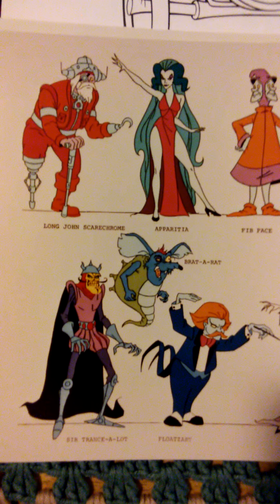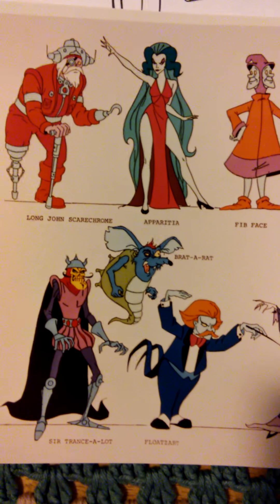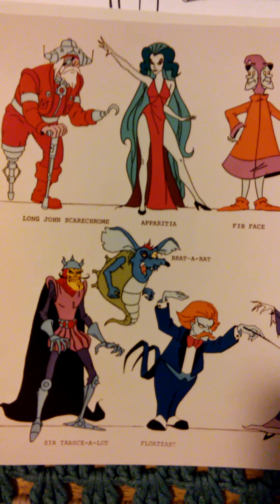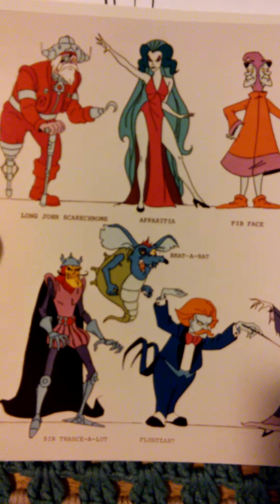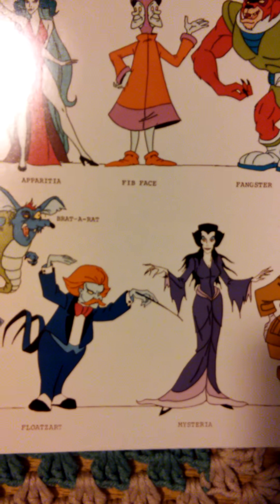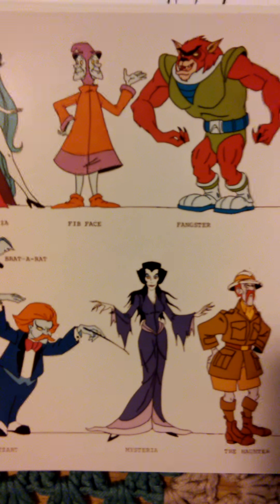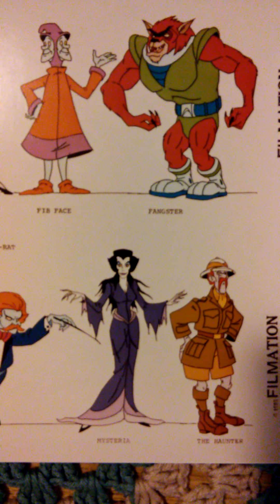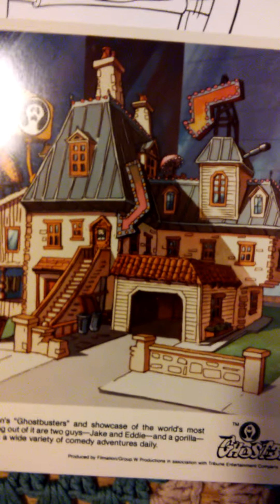And these were some of the villains from the show. The cool thing about Filmation is that their character names are just so catchy — like this character Aparisha, and then they have another lady named Mysteria. A lot of these character designs are very similar to the He-Man and She-Ra characters, and the voice actors were actually used on both series.